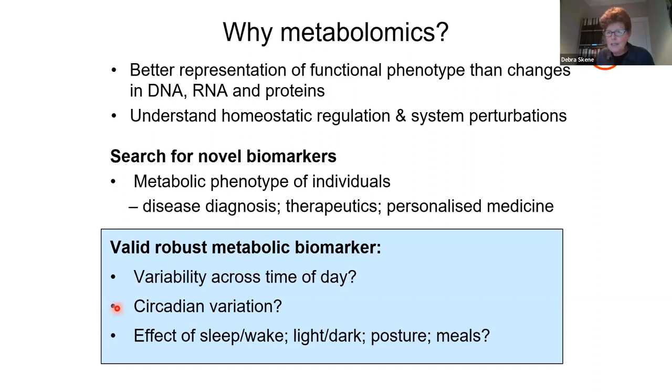Why metabolomics? Well, going from genomics, transcriptomics, proteomics — metabolomics is a better representation of the functional phenotype than DNA, RNA, and proteins. It reflects homeostatic regulation and if the system is disturbed. If you've heard of metabolomics, it's usually in the context of looking for biomarkers — metabolic biomarkers — to diagnose disease, track therapeutics, and it's often used in the concept of personalized medicine.